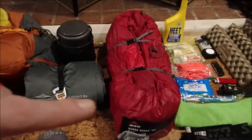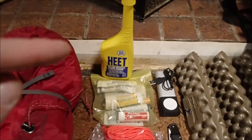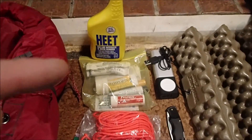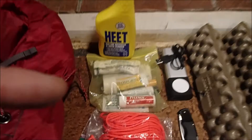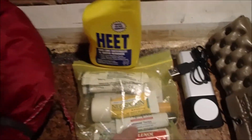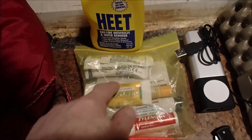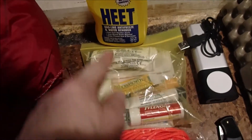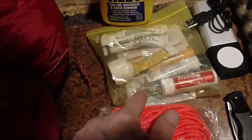I've got a two-man tent — the Hubba Hubba NX. There's fuel for my alcohol stove, some band-aids, some Neosporin, some lotion, chapstick, a few normal band-aids, a couple bigger band-aids, some Tylenol, and some Biofreeze.